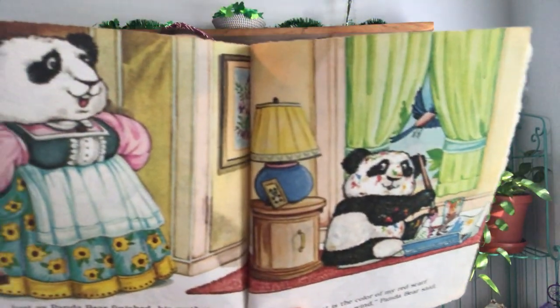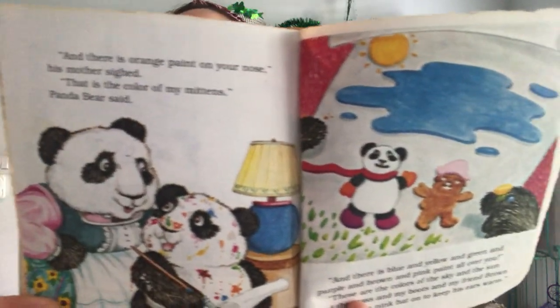Just as Panda finished, his mother walked in. She looked at the picture, she looked at Panda Bear. 'Oh Panda Bear,' she said, 'there is red paint all over your elbow.' 'That is the color of my red scarf blowing in the wind,' Panda Bear said. 'And there is orange paint on your nose.' His mother sighed. 'That is the color of my mittens,' Panda Bear said. 'And there is blue and yellow and green and purple and brown and pink paint all over you.' 'Those are the colors of the sky and the sun and the grass and my boots and my friend Brown Bear with his pink hat on to keep his ears warm.' 'I know,' said his mother, 'but that's too many colors for a panda bear.'